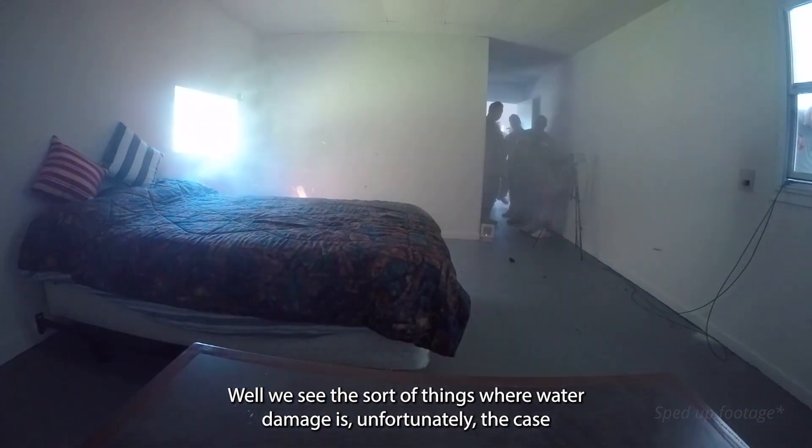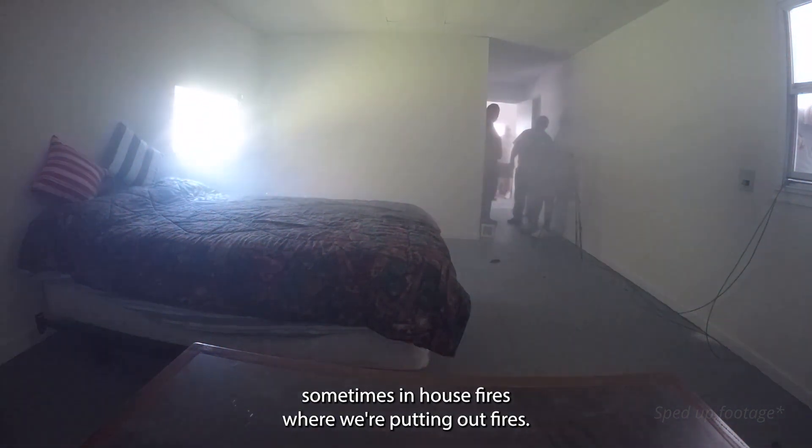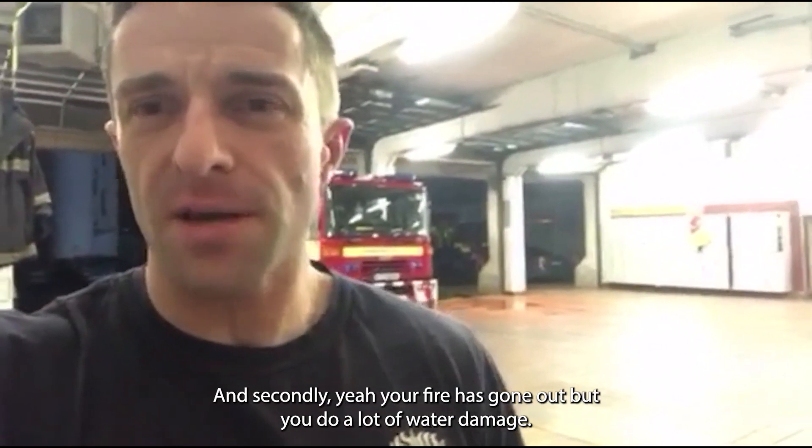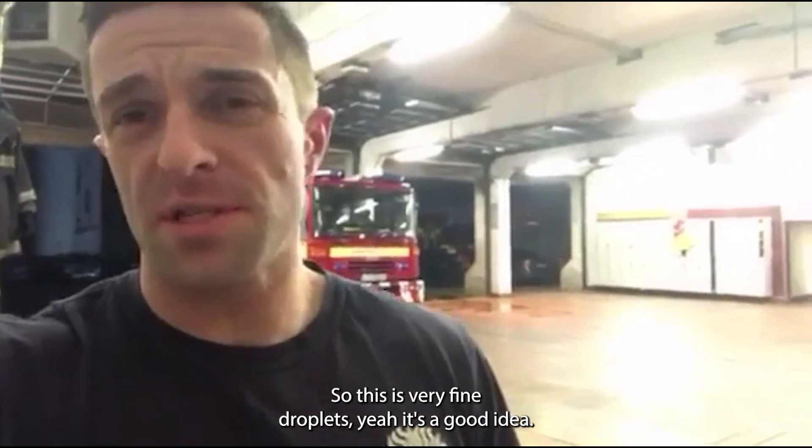We used to decide things where water damage is, unfortunately, the case — sometimes in house fires where we're putting out fires. Your fire's gone out but you do have a lot of water damage. So this is very fine droplets — it's a good idea.